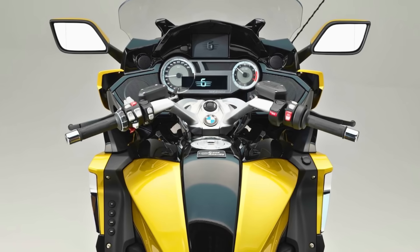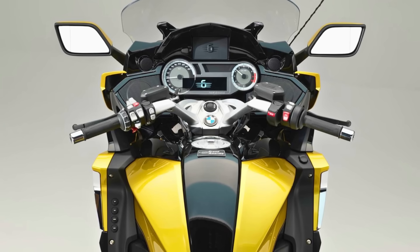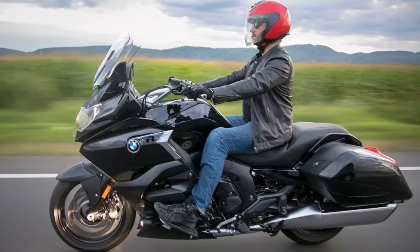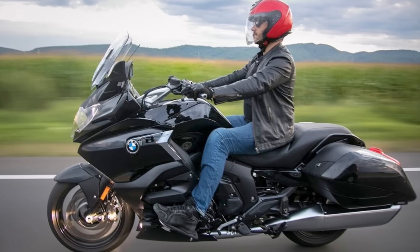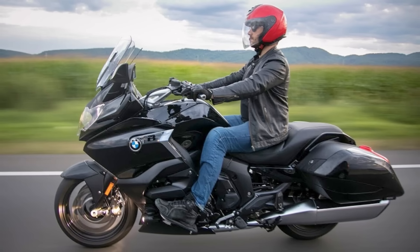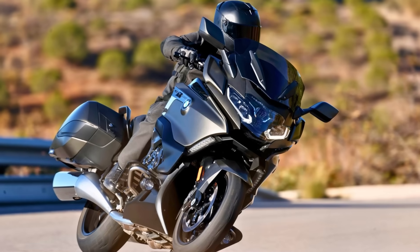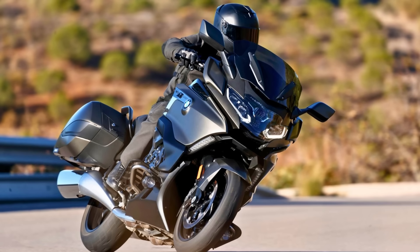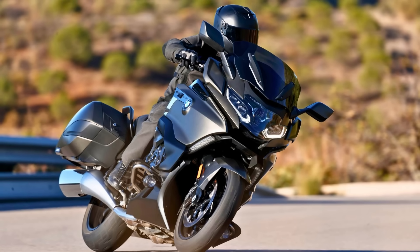Tech lovers will appreciate the 10-inch color TFT display with integrated navigation. It keeps you connected and informed, so you can focus on the ride. With a starting price of $22,945, the K1600B offers a whole lot of motorcycle for the money. If you're looking for a touring bike that combines power, comfort, and technology, the 2024 BMW K1600B might just be your perfect ride.